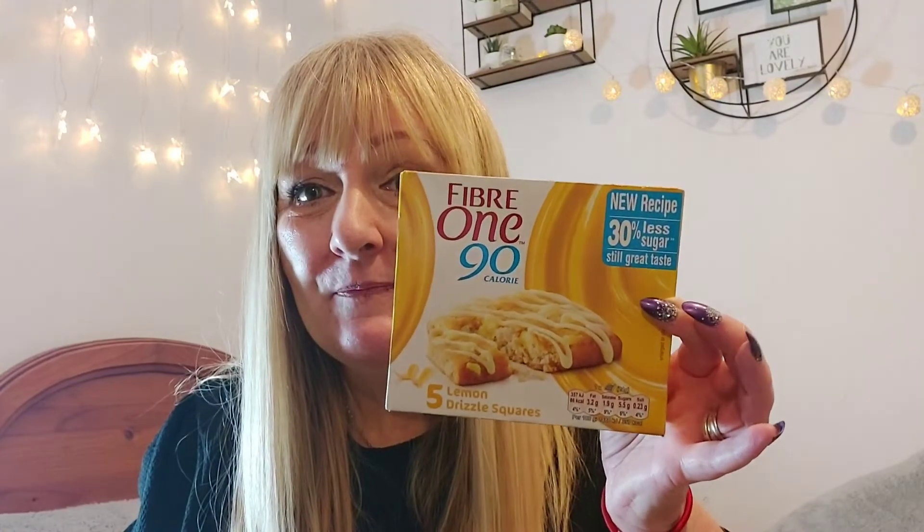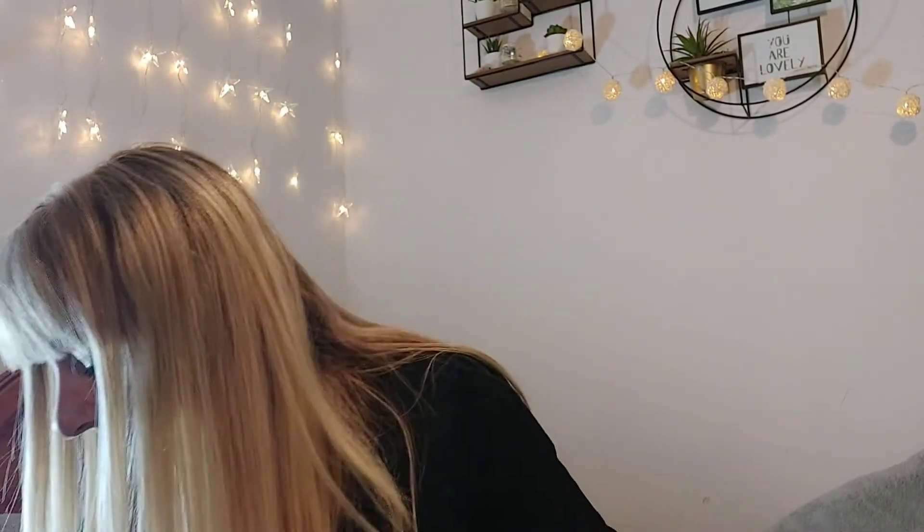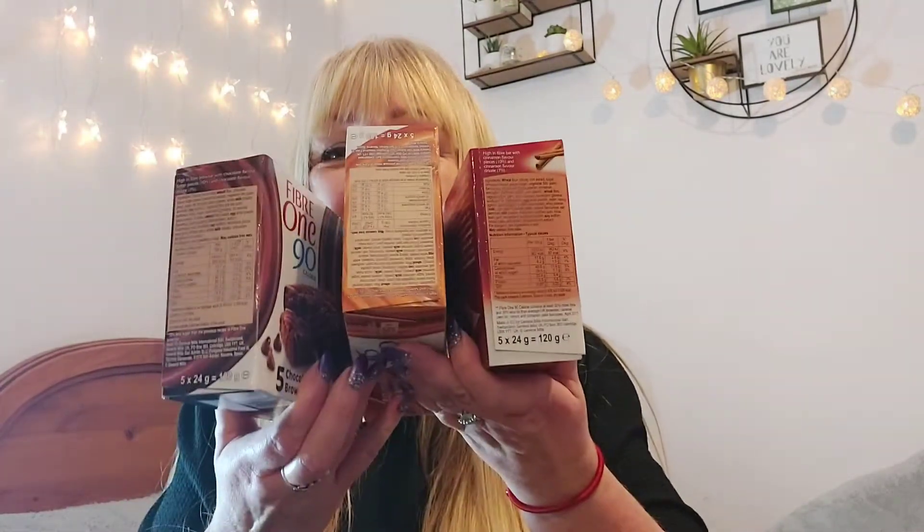Some Fiber One 90-calorie lemon drizzle bars. I love these — I did have one and they're very, very nice, but they are tiny. 90 calories and absolutely titchy tiny — I don't think I'll be buying those again. That's one of my mother's old sayings: 'you could put it in your eye,' it's that small. Having said that, I did buy them again in different flavors before I realized how small they were — the cinnamon drizzle, the chocolate fudge brownies, and the salted caramel drizzle.